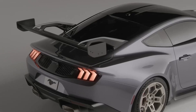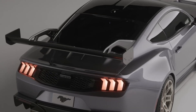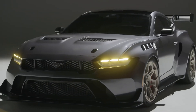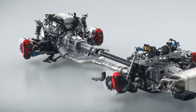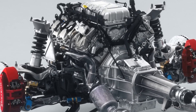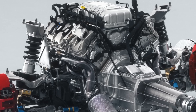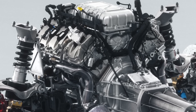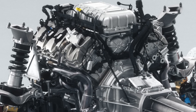The new Mustang's base engine is a 2.3-liter EcoBoost four-cylinder turbocharged engine producing 315 horsepower and 350 pound-feet of torque. The Mustang GT, which still uses the 5.0-liter V8 engine, comes standard with a six-speed manual gearbox, while the EcoBoost Mustang features a 10-speed automatic gearbox.